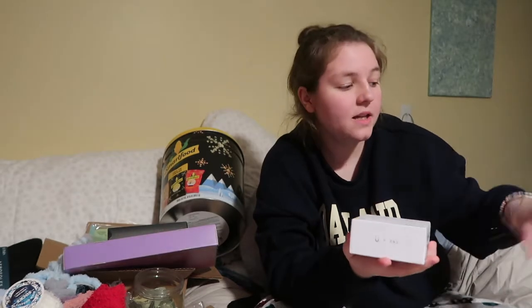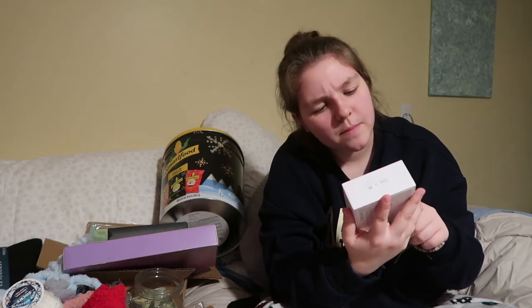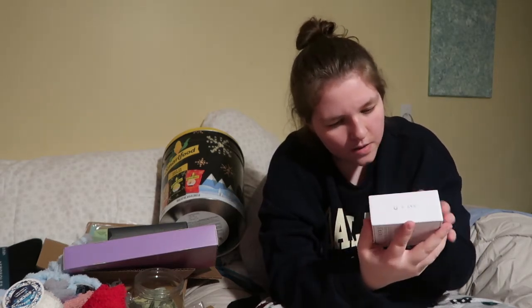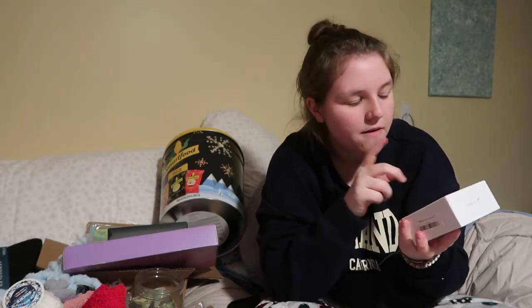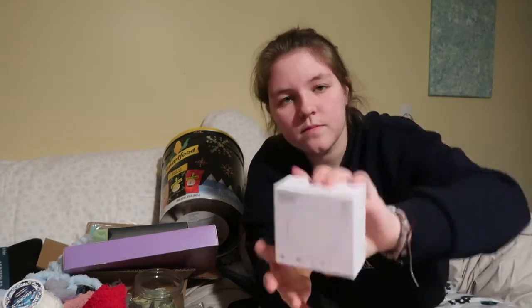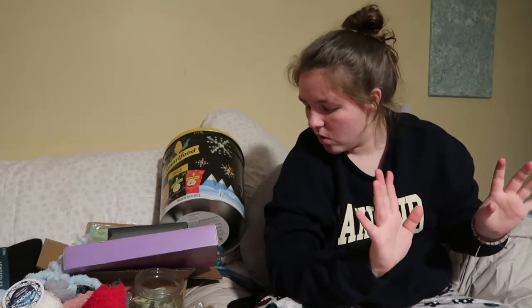Actually, my aunt got me the Fitbit and my mom got me the AirPods. My mom also got me the magnetic fast wireless charging pad — I think I can use it for my phone or my AirPods. That is the whole electronics section.